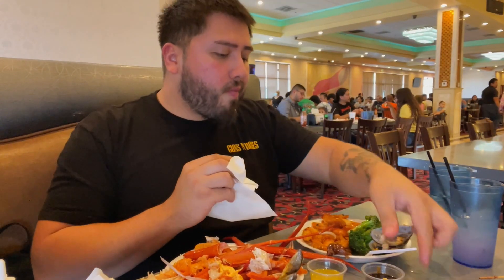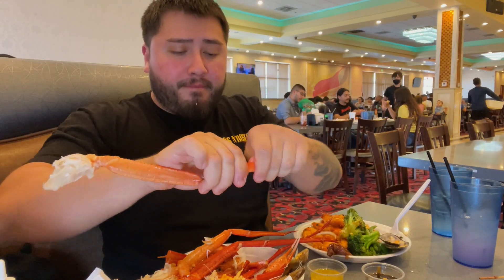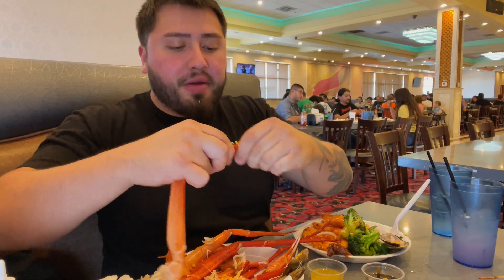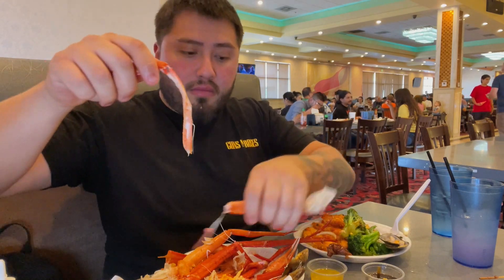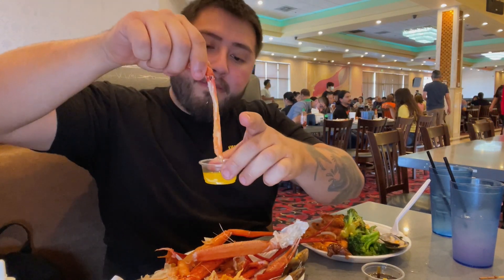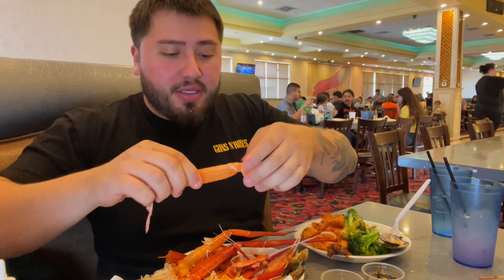I'm here at dinnertime, by the way - dinnertime starts at 3:45 PM. That snow crab is perfection. Wow.